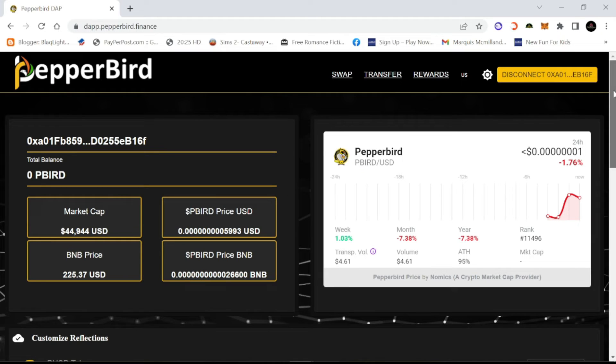For my viewers, I know a lot of you would like to see me actually interact with contracts and show you possibilities and projects I've dabbled into. Pepperbird will be my very first one. I will be doing a follow-up video within a week or two with me purchasing the coin, going through everything, and seeing how everything works from the perspective of someone actually holding it — the swapping, transferring, and rewards on this platform.